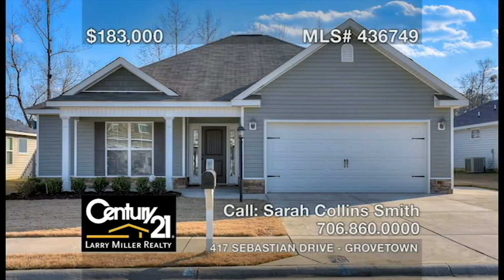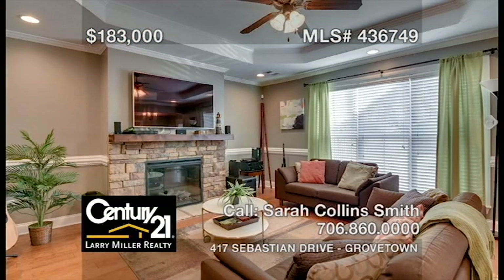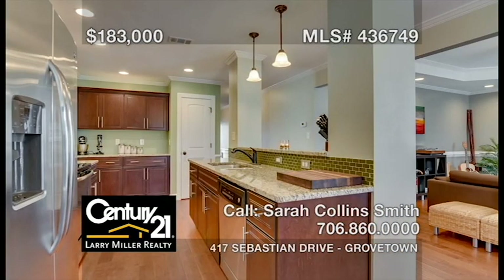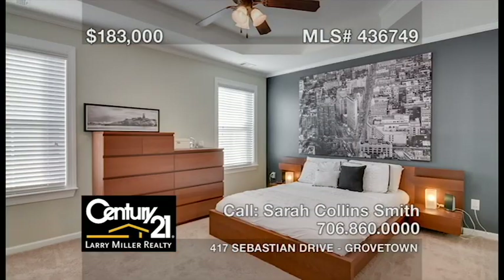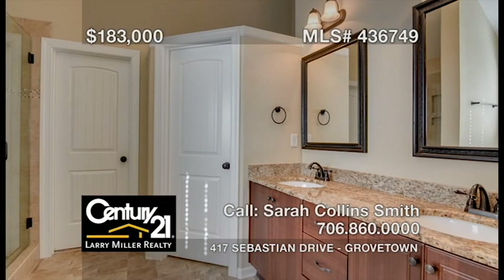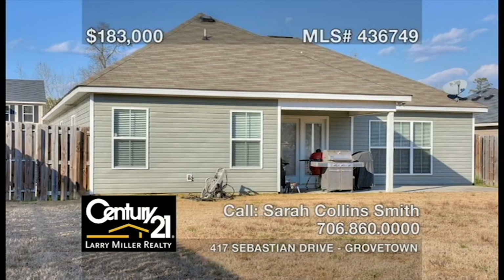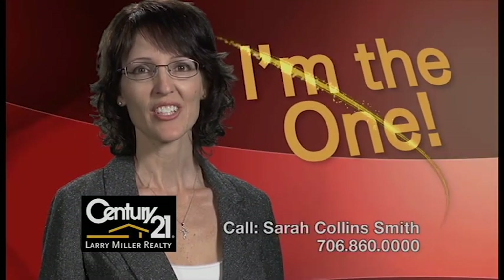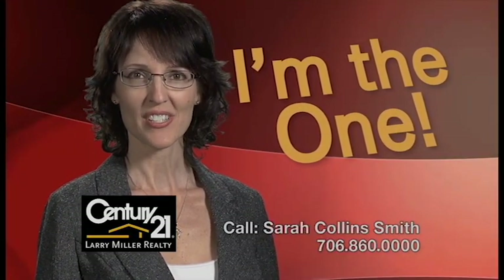This gorgeous three-bedroom, two-bath craftsman-style home features a great room with a stacked stone fireplace and wood floors in all common living spaces, an open breakfast room, an eat-in kitchen with stainless appliances and granite countertops, an owner's bedroom with a large walk-in closet, and an ensuite bathroom with a garden tub, tiled shower, and double vanity. Don't miss this one-of-a-kind home. Integrity-driven, results given, with Sarah Collins-Smith by your side.